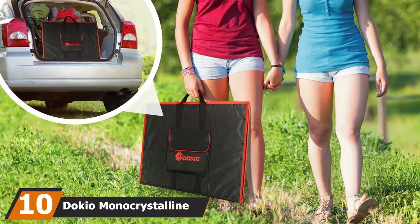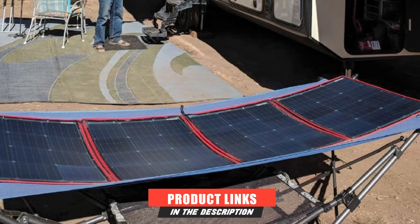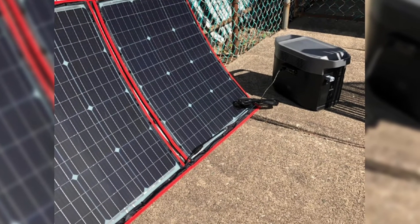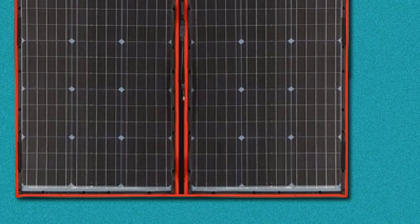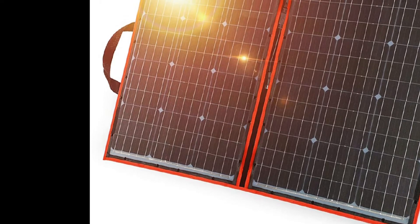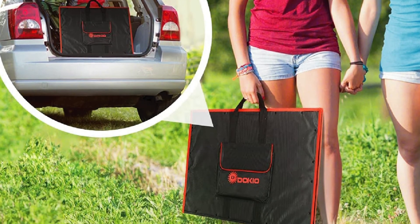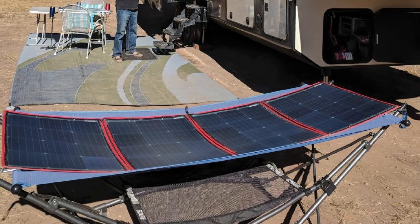Finally, the number 10 position is dominated by the Dokio Monocrystalline Foldable Solar Panel Kit. If you want to go off the grid without losing power or your sense of style, Dokio folding solar panels are a great addition to your camping and RV kits. It weighs around nine pounds, making it one of the best folding solar panels you can take anywhere and set up right away. Its integrated design keeps monocrystalline solar cells compact and lightweight without compromising performance. It can generate up to 220 watts of power in ideal conditions — more than enough to charge any type of battery pack off the grid. It comes with all types of cables and connectors to power 12V batteries and DC generators. The digital control unit has two built-in USB ports with safety mechanisms. However, there is no adjustable kickstand to align it with the position of the sun.